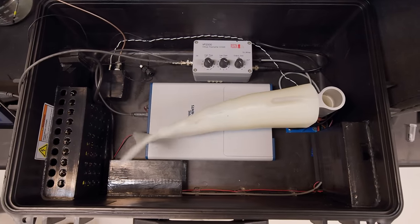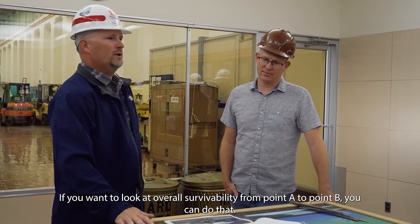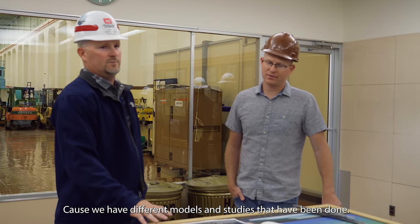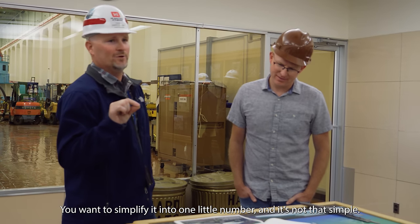Migratory fish aren't the only part of the environment impacted by hydropower, and with all the competing interests, I don't think we'll ever feel like the issue is fully solved. These are messy, muddy questions that take time, energy, and big investments to get even the simplest answers. If you want to look at overall survivability from point A to point B, you've got to talk about the species — is it spring or fall? Is it chinook or steelhead? There are different models and studies for each. The question gets simplified into one little number, but it's not that simple.